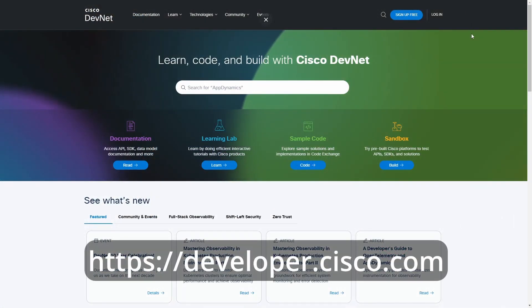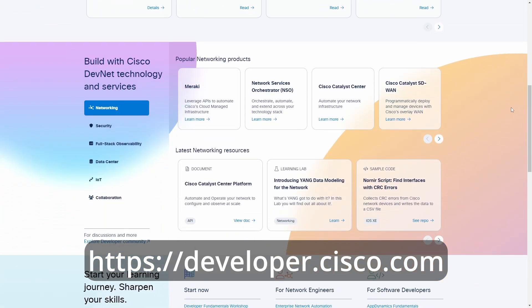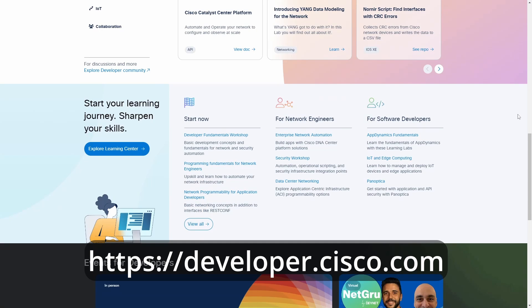Going back a few years earlier, Cisco recognized a growing need for automation and programmability in computer networking. To respond to that, Cisco launched an initiative called DevNet. The purpose of DevNet was to give networking IT people the skills necessary and a tool set to start automating and writing programs for their networks. By 2020, with the new CCNA certification, Cisco introduced an Automation and Programmability section to the CCNA.